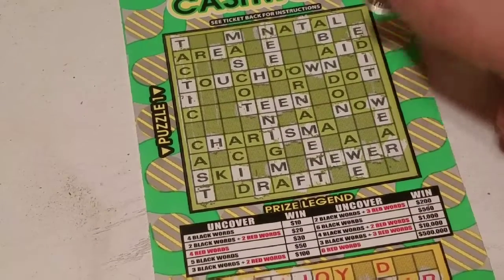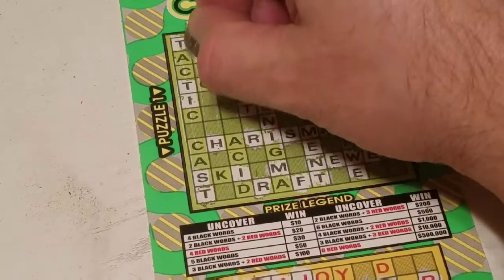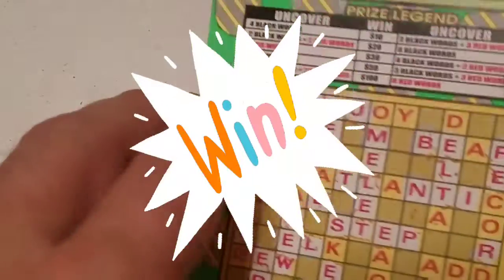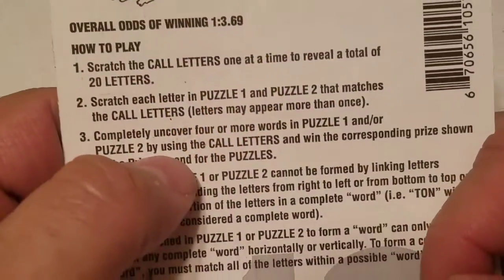Okay, now I have two words, so this is going to be a winning ticket. I forgot to tell you the odds on this ticket — it is one out of three point six nine.